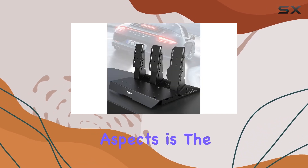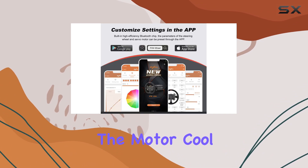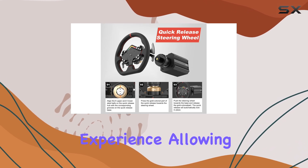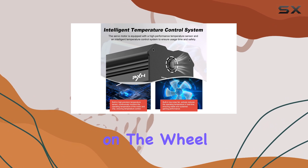One of the most impressive aspects is the built-in temperature control sensor and low-noise fan, which keep the motor cool during intense racing sessions. The PXN Wheel app further enhances the experience, allowing for better motor temperature monitoring and RGB light adjustments on the wheel.